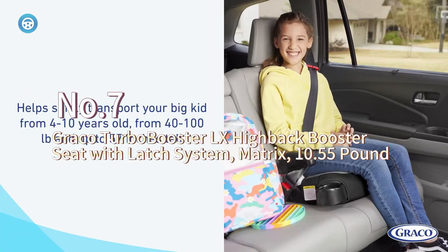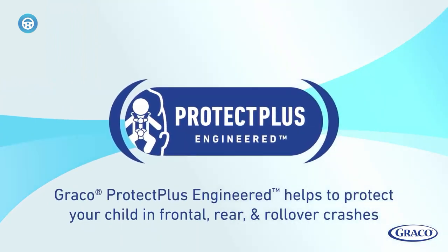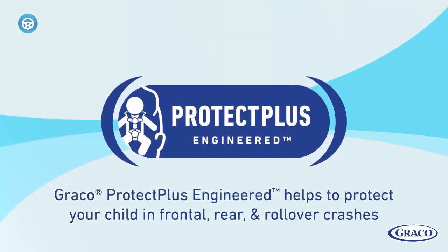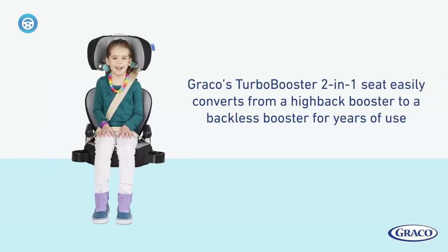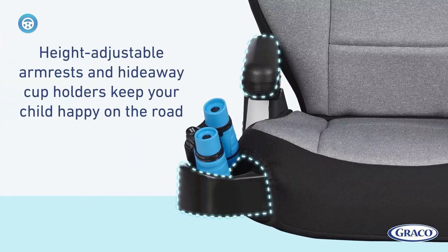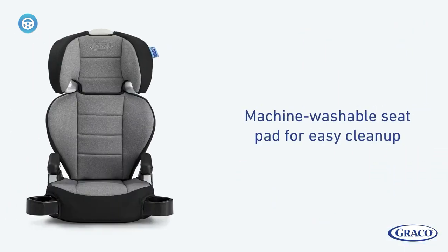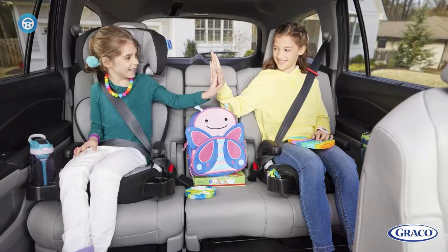The Graco Turbo Booster Luxe is less expensive than our top pick, with many of the same key features. Like the Chicco KidFit ClearTex Plus, the Turbo Booster Luxe has two cup holders and can be converted from high-back to backless. Our main gripe is that it has hook-style latch connectors, the least user-friendly type of latch. This seat weighs just slightly less than our top pick and, like our top pick, has a relatively narrow footprint.